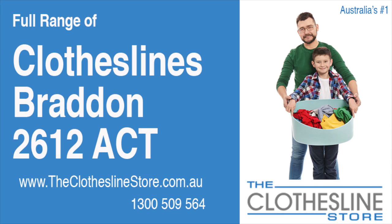Hello and welcome to The Clothesline Store. If you live in Braddon in the ACT postcode 2612 and are looking for a new clothesline with an installation and removal service option, we have a solution for you.